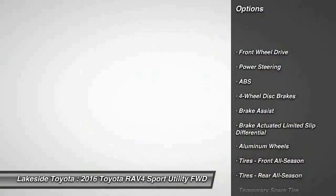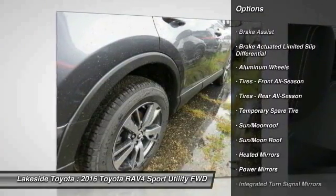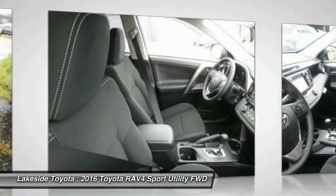Keyless entry, traction control, stability control, steering wheel audio controls, backup camera, anti-lock braking system, power liftgate, leather wrapped steering wheel, moonroof, Bluetooth.